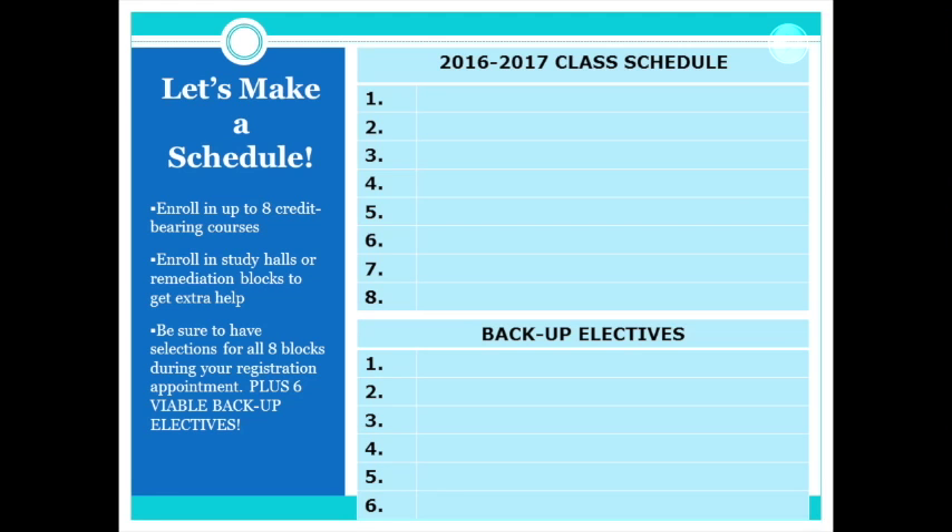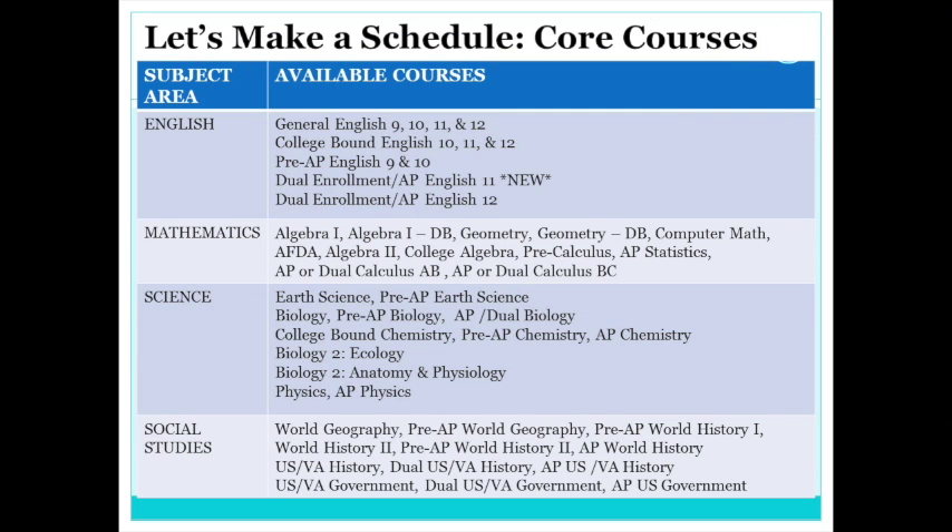Now that we have reviewed the requirements for graduation, let's start making your dream schedule. Be sure to write down all of the core courses you plan to take next year, along with six additional elective options. Bring this paper with you to your registration appointment so that you are prepared. First, let's choose an English course that's right for you. English offers classes ranging from general to AP in each grade level. Write down the course you hope to take next year.